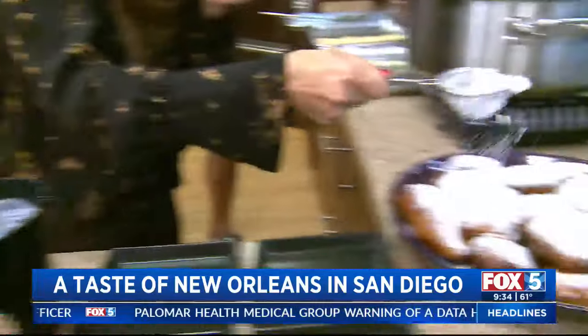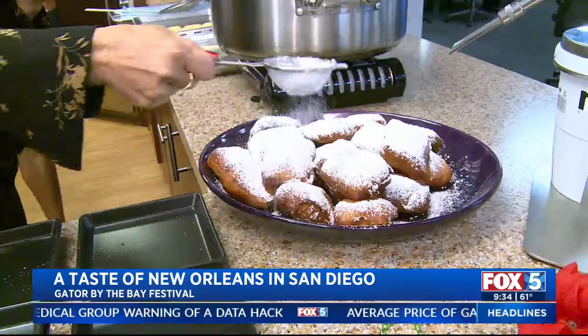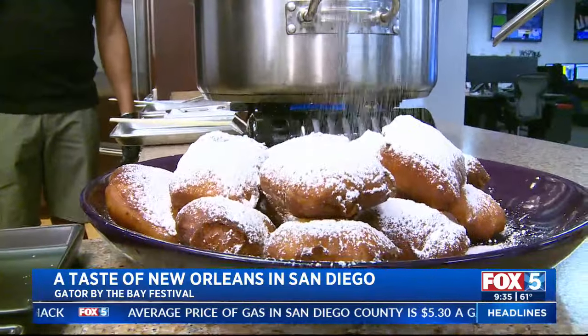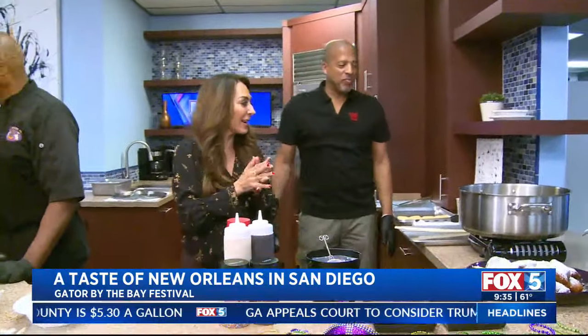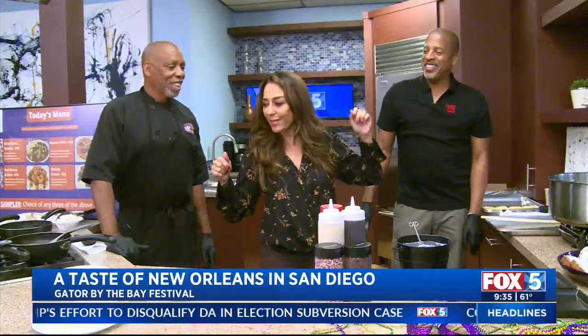He took the powdered sugar and was just going like this. I said, 'What's with the sugar, what are you doing?' He goes, 'It's TV land!' The amount of sugar you put on these beignets makes it so yummy — it makes it okay, as they say. Tell me if I'm doing this right — is that right? That sounded great!